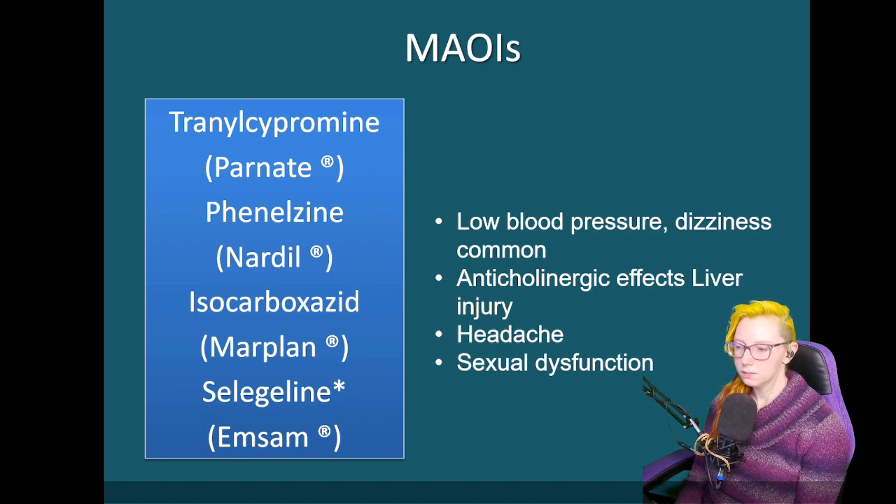Selegiline we see a little bit more often — it has a transdermal or patch formulation. That patch formulation can be useful for Parkinson's disease as well. By inhibiting MAO, we can have an increase in the availability of dopamine, which can help treat Parkinson's disease.